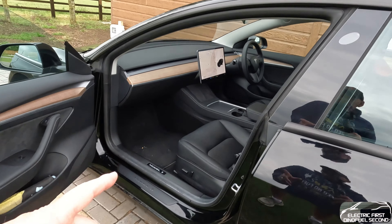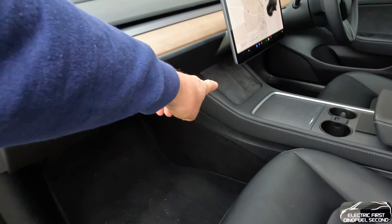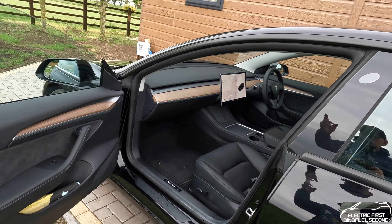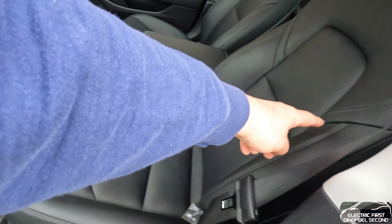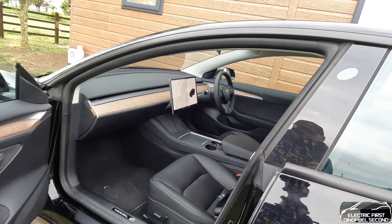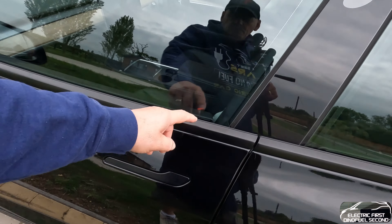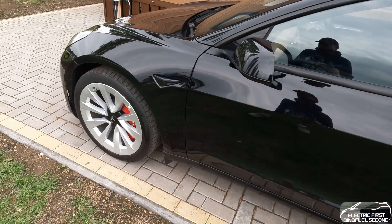Moving on to another quick feature - two phone charging points there, wireless charging, one either side, passenger and driver. All the stitching on here as well is quite nice and all finished off on the seating very well. I have got a rubber squeak here because it's so new still - the rubbers are that tight on this glass. I don't mind that.